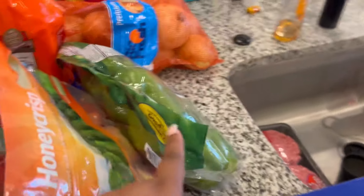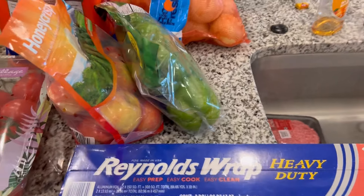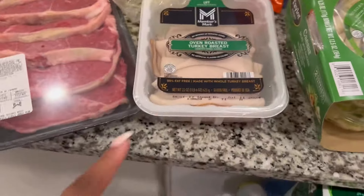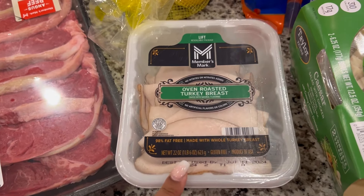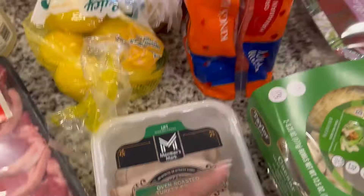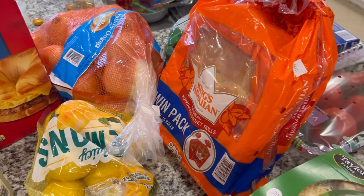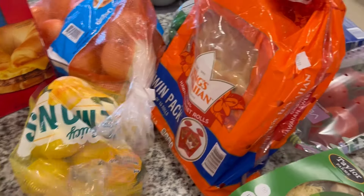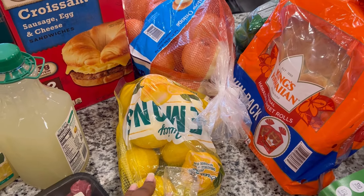Back here we have some bell peppers and some aluminum foil wrap for when we grill — we need to bring stuff in from outside. Over to the side we have some oven-roasted turkey breast; we've been eating home sandwiches and they come in clutch at lunchtime. I got some King's Hawaiian sweet rolls because we ran out — my husband cooked and we needed more. We also have some lemons.